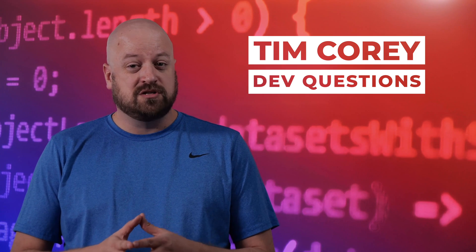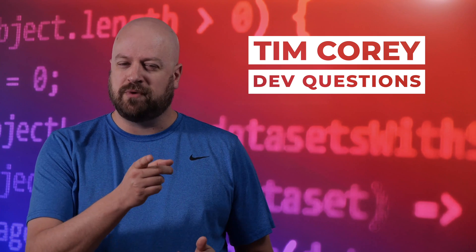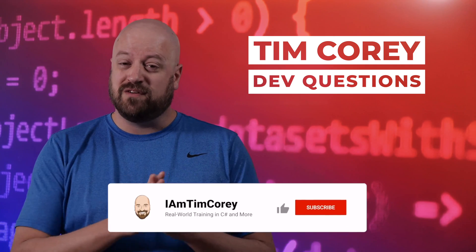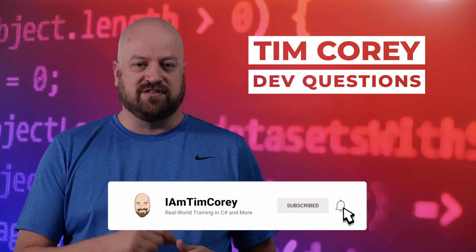Is open source more secure than closed source? I bet you know my answer. Let's talk about it in today's episode of Dev Questions. This comes from the suggestion site. If you have a suggestion, go to suggestions.iamtimcorey.com and leave your suggestion there.